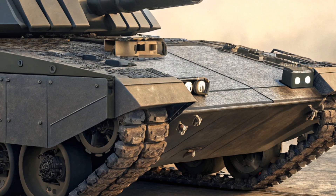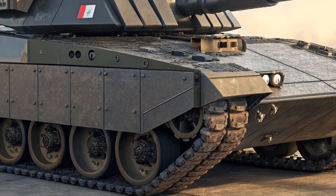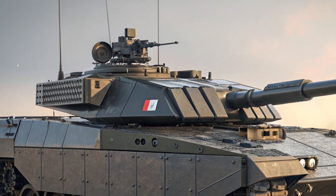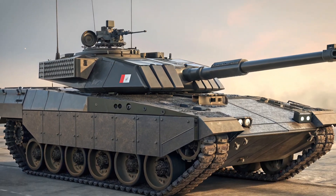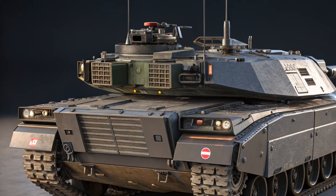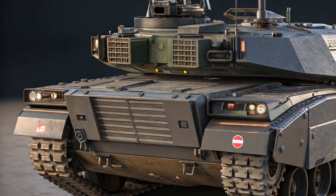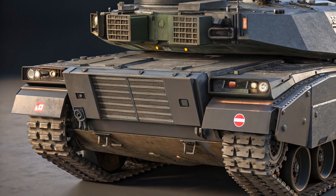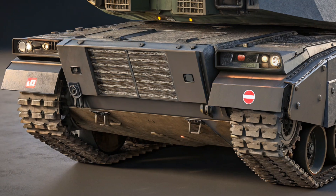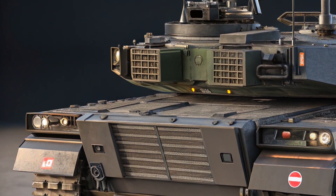Moving inside the Leclerc XLR, the upgrades continue. The interior is more digitized, with modern flat panel displays and an upgraded combat information system that allows real-time data sharing with other Scorpion vehicles, drones, and command centers. The crew compartment is better organized and ergonomically improved, though comfort remains secondary to efficiency. Improved climate control and better seat positioning contribute to reduced fatigue during long missions, with the interior focused on giving the crew everything they need to operate effectively in high-pressure combat situations.